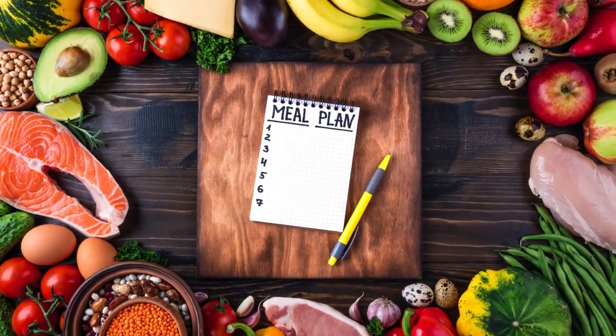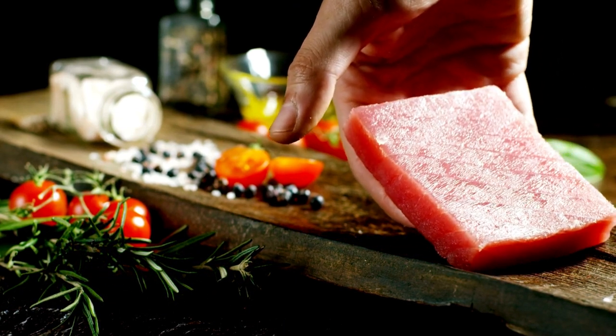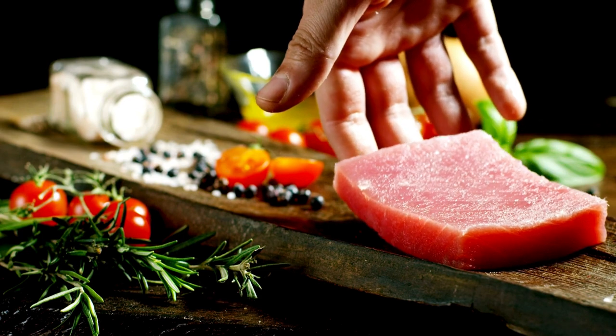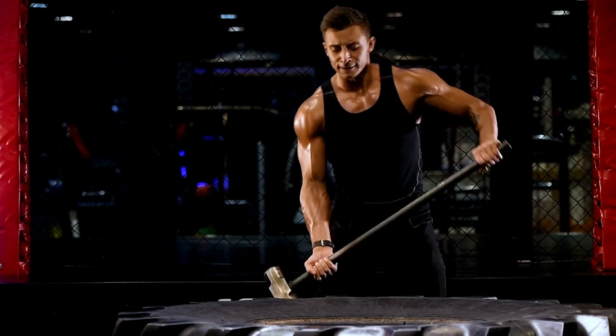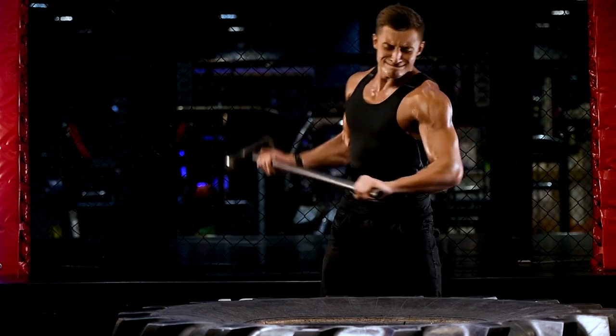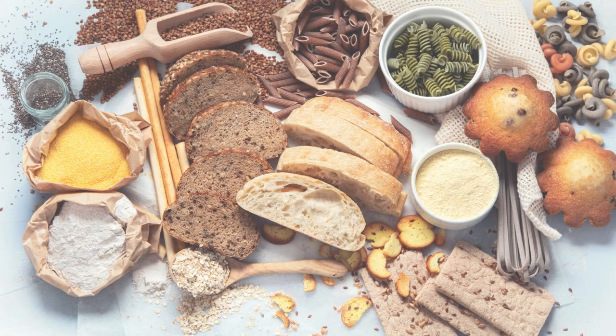Key component number one: Lean Proteins. Focus on lean protein sources like chicken breast, turkey, fish, tofu, and legumes. These foods not only contribute to muscle preservation but also keep you feeling full and satisfied.